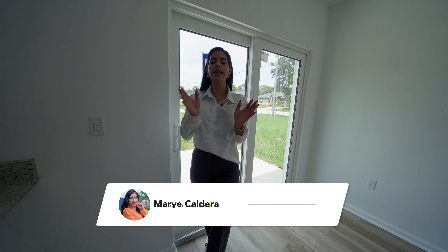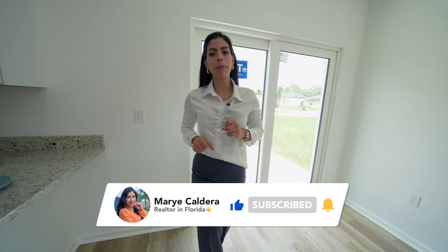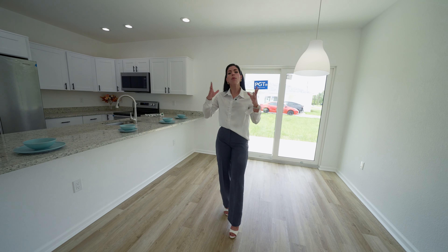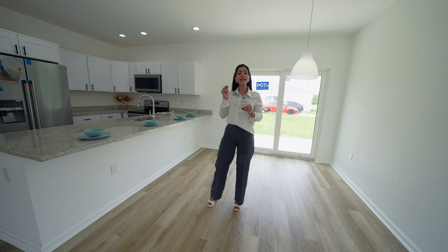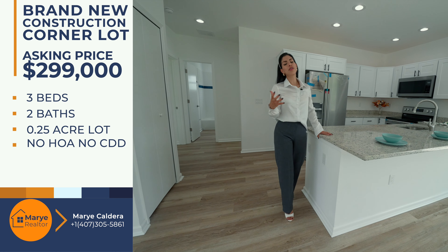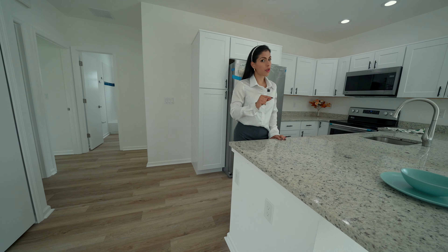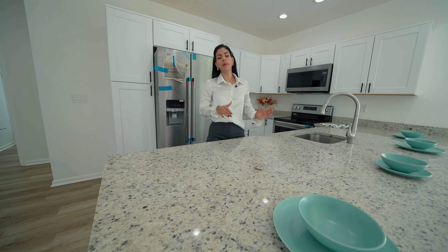Now we are inside and ready for the numbers. Remember, this property has three bedrooms, two bathrooms, a two-car garage, an extended driveway where you can park up to six cars, plus a quarter-acre lot, free of associations. The asking price for this property in Sebring is $299,000. The seller will likely provide closing costs, and I want to make sure to do the best negotiations for you.